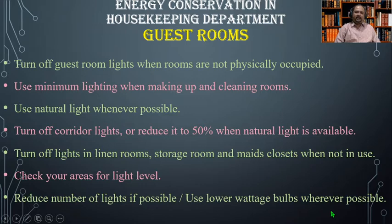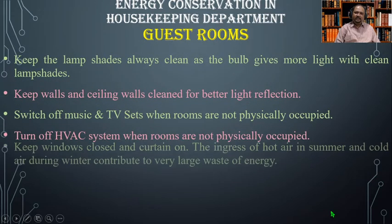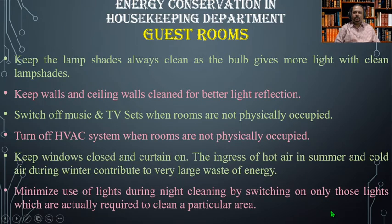Check your area for light levels and reduce the number of lights if possible, or use lower wattage bulbs wherever possible. Keep lamp shades always clean, as the bulb gives more light with clean lamp shades. Keep walls and ceilings cleaned for better light reflection. Switch off music and television sets when rooms are not physically occupied.